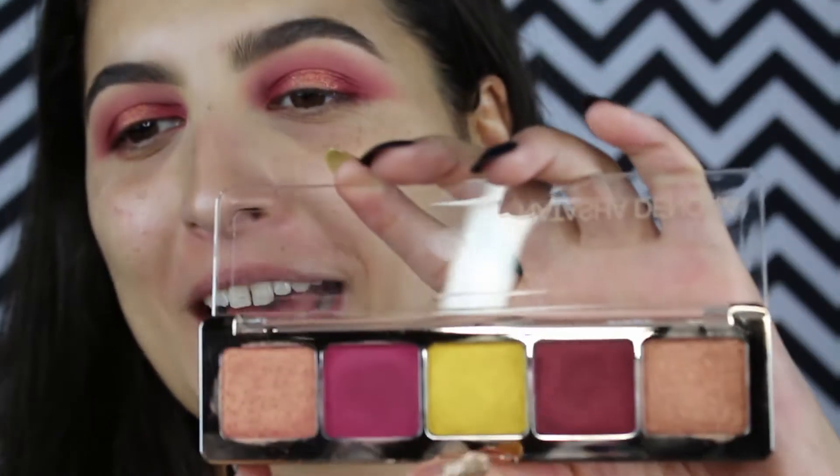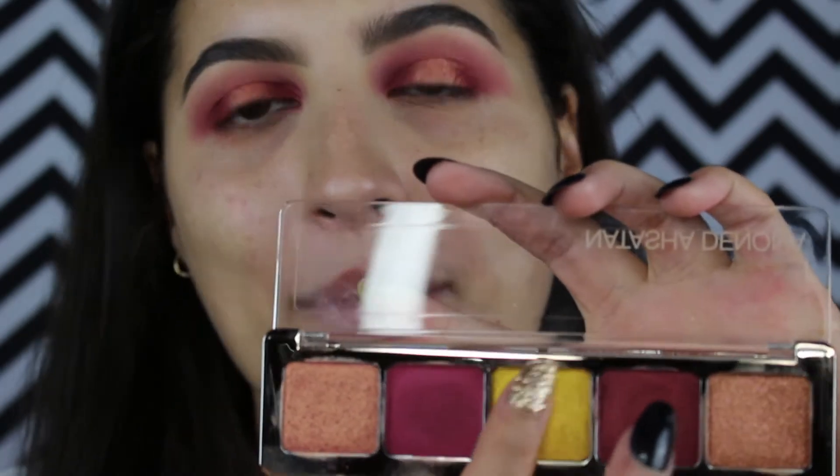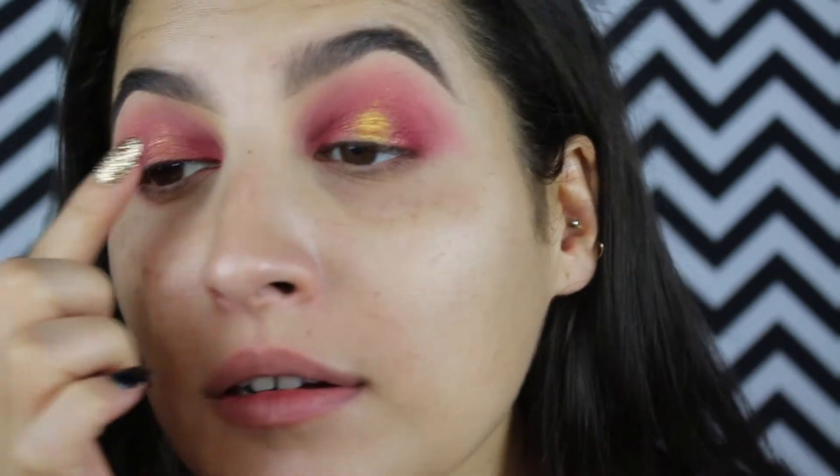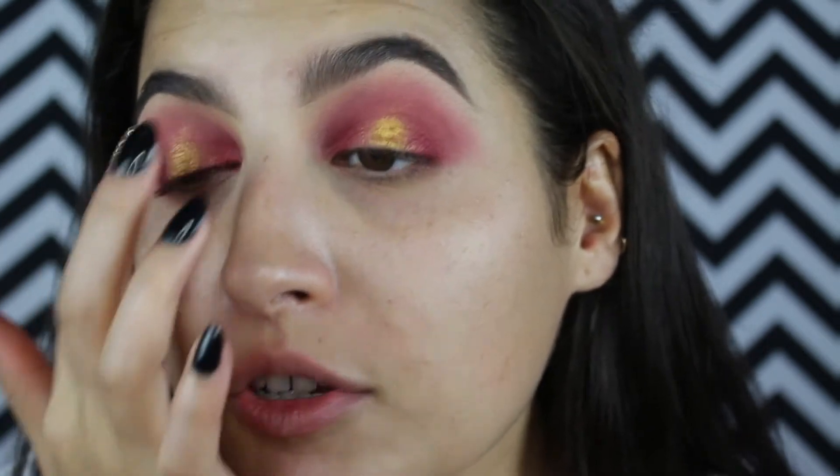When it comes to makeup I'm always feeling saucy. I'm actually more of a shimmery, glittery person — I really like that. So I'm gonna go into gold and literally pop that right in the center. I am in love with this. I'm gonna finish the rest of my face and then I'll be right back and give you guys my final verdict.